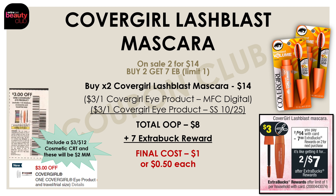We also have an amazing deal on the CoverGirl Lash Blast mascaras this week. These mascaras are on sale two for $14, and if you buy two you'll get a $7 extra buck. Pick up two of those mascaras for $14, then use a $3 off one CoverGirl eye product manufacturer digital and a $3 off one CoverGirl eye product insert coupon from the SmartSource on October 25th. After these two coupons, your out of pocket is $8, but you'll get back a $7 extra buck reward, making the final cost for both just $1 or $0.50 each. If you have a $3 off $12 cosmetic CRT or a $2 off $10 CoverGirl CRT, throw that in and you'll get both mascaras completely free.